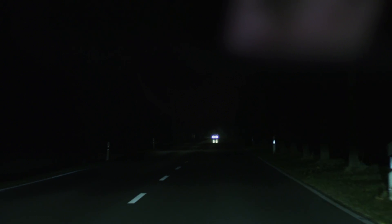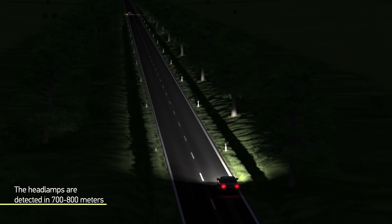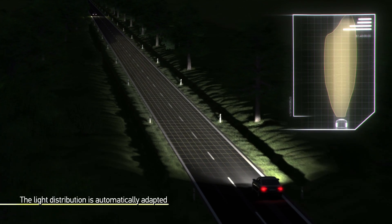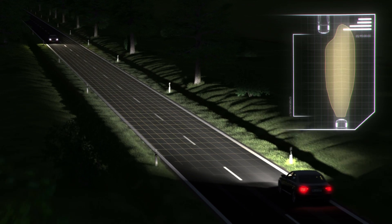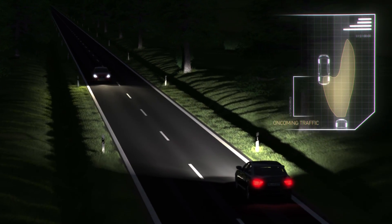The headlamps of oncoming traffic are identified by the camera at a distance of 700 to 800 meters. Within milliseconds, the front lighting is regulated so that the light beam ends in front of the bumper of the oncoming vehicle. This way, the maximum possible visibility is guaranteed for the driver without the danger of blinding other road users.